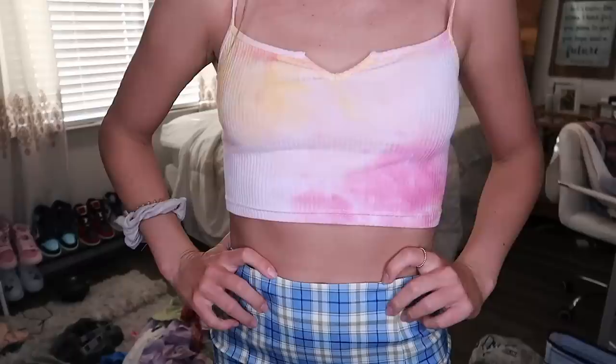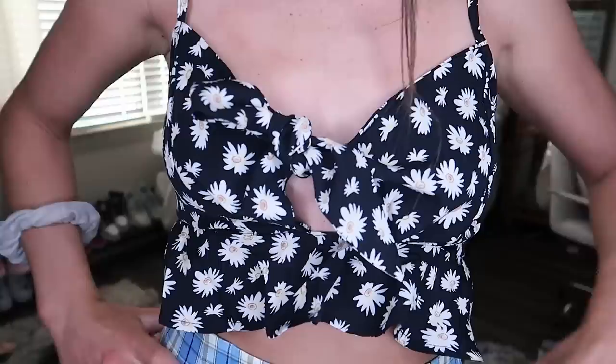This next top is very on-brand for me — it's this little tie-dye crop top in pink and orange, so cute. Just wear it with comfy shorts. Tie-dye is obviously so in right now.